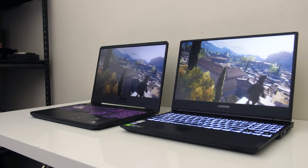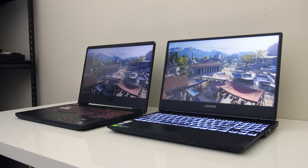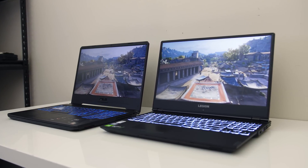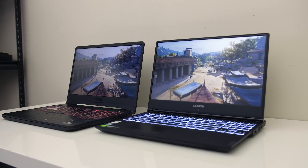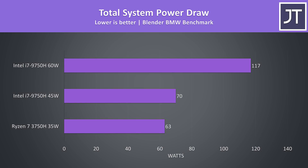I want to note that many i7-9750H laptops do boost the power limit well above 45 watts in CPU only workloads — 60 watts isn't uncommon. The 45 watt comparison is more of a worst case, and it's still demolishing the 3750H. When we look at the total power drawn from the wall with the Blender test running, the i7 with the 45 watt limit wasn't using too much more power than the Ryzen option — just 11% more power for more than a 30% performance improvement. When running the i7 with the 60 watt limit though it's a different story — the power draw completely blows out.